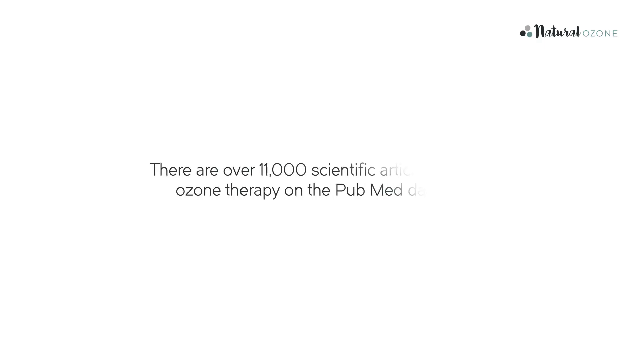Ozone therapy does have a firm scientific basis. In fact, there are over 11,000 scientific articles on the PubMed database in the USA. In this video, we will discuss how to perform rectal insufflation, or RI as we prefer to say.